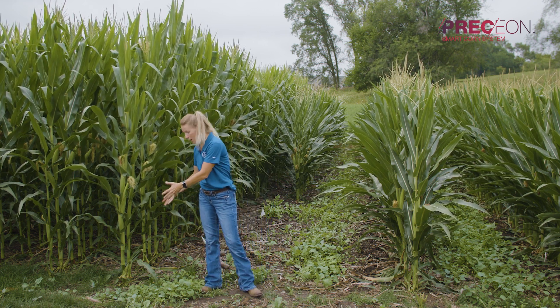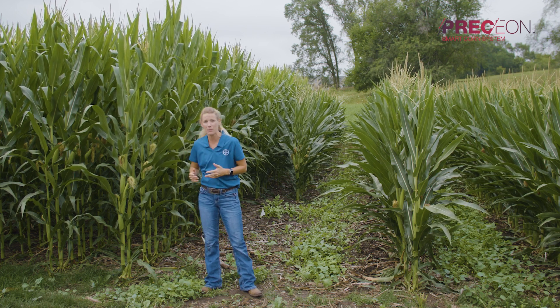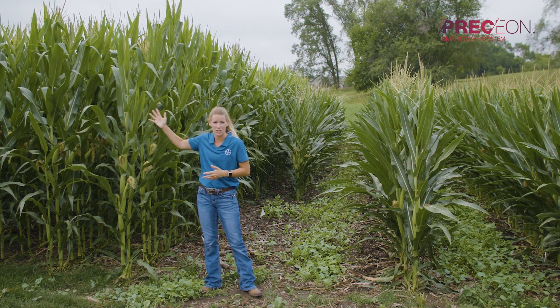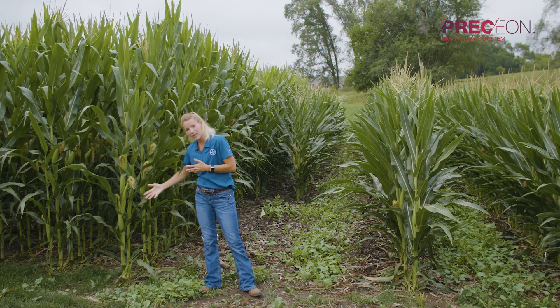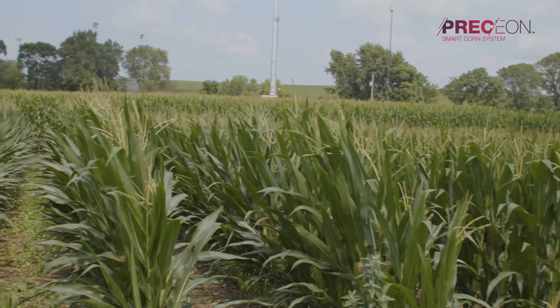Root lodging happens when we don't have enough root mass earlier in the season to give us better standability with a bigger plant in July. We saw a lot of root lodging and goosenecking, which gave us issues trying to get ears pollinated well, as well as issues at harvest.